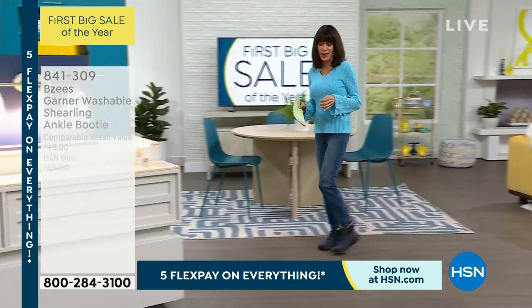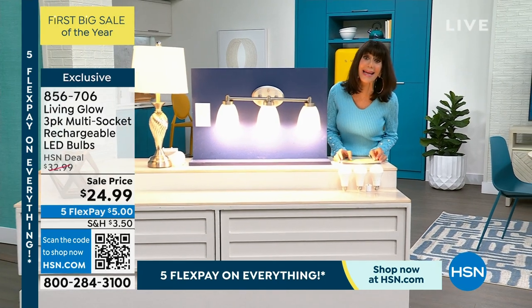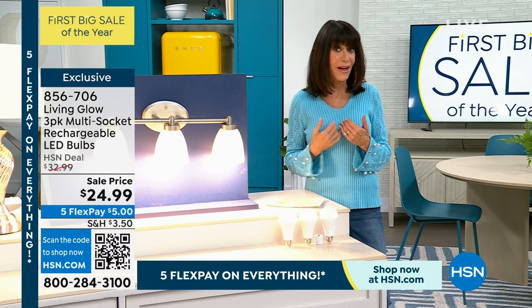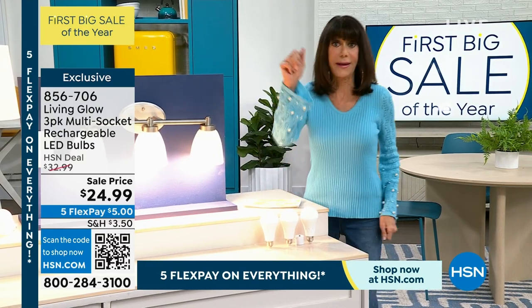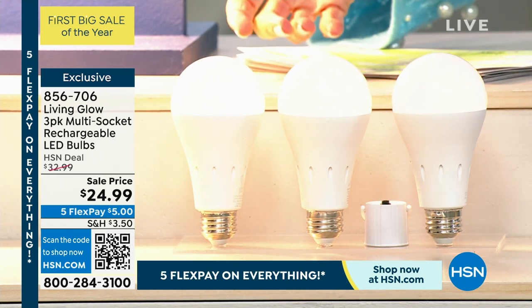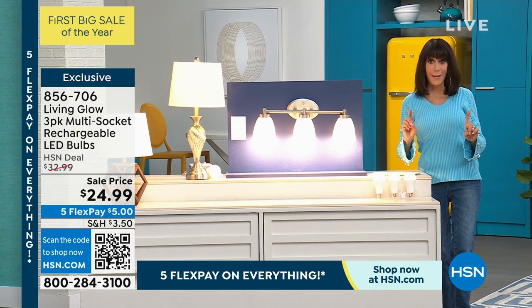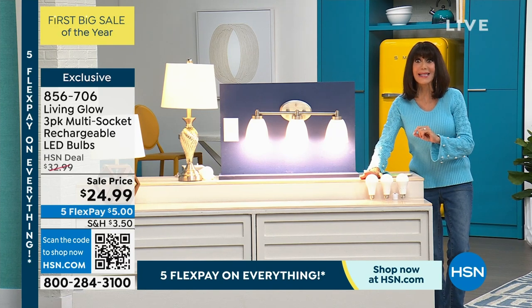Now we're going to move into another one of our favorites here at HSN. When we talk about Living Glow — we have sold over three and a half million bulbs here at HSN. I love them in my home. But let me tell you what we're doing today. This is something really different — I've never presented these before and we're kind of referring to them as the emergency light. When the power goes out in your home, you panic — you try to find candles, you can't find matches, you try the flashlight, no batteries. When the power goes out, these lights stay on.